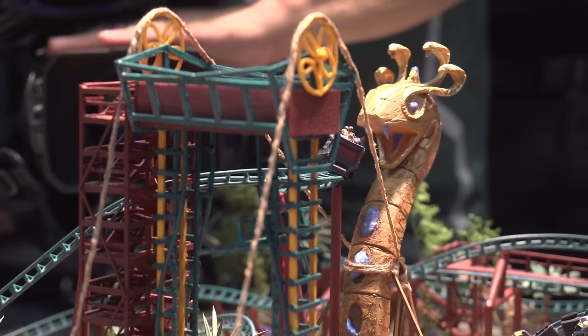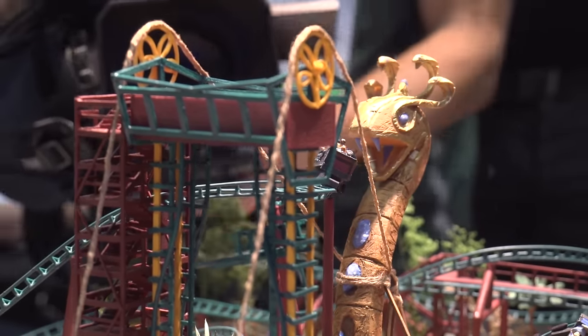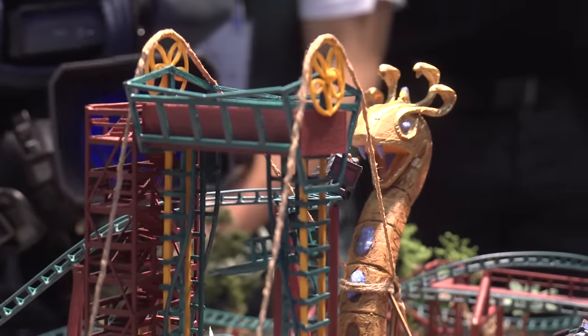The ride will actually unveil itself in chapters as you go through — it'll get more wild, more crazy as you go. Another unique attribute about the ride is actually a vertical lift element to start the ride. That takes you up 70 feet into the air looking straight at an 80-foot snake icon, so you'll be face to fang with that snake as you go on your ride.